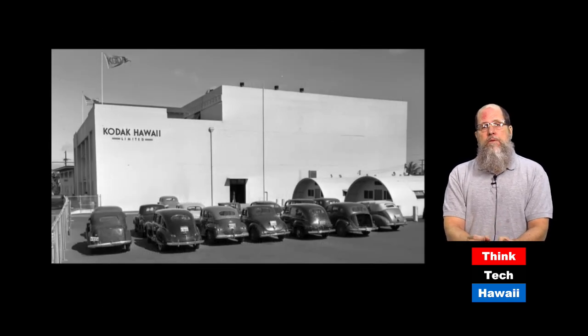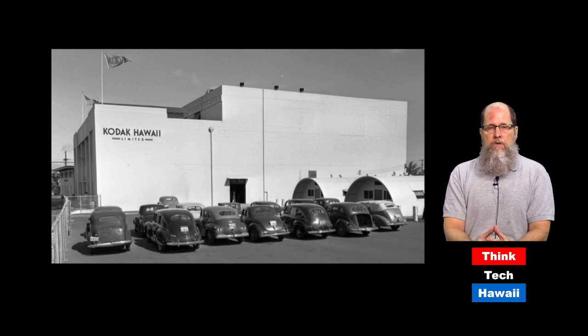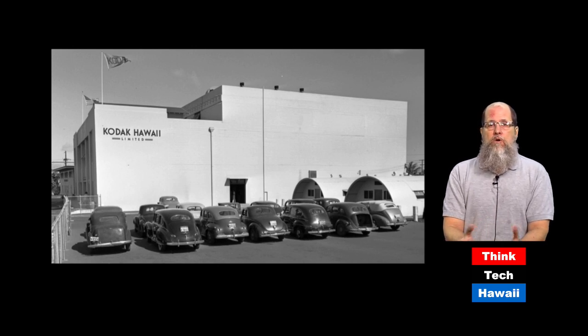Some of the buildings which used to be on Kapiolani are no longer there. Here is one of them — the Kodak Hawaii building, built in the late 1930s. During World War II it was a major asset for the military, doing a tremendous amount of photo processing for the U.S. military from pictures taken all over the Pacific. Kodak Corporation is almost nonexistent anymore — it doesn't make film. The Kodak building has been gone for many years; it used to be at Kamakee Street and Kapiolani.